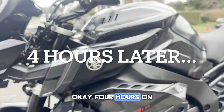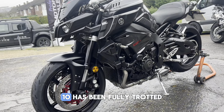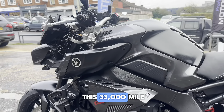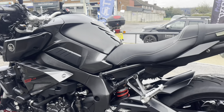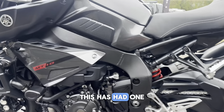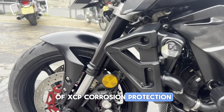Okay, four hours on the dot. This Yamaha MT-10 has been fully sorted. What a transformation on this 33,000 mile daily ridden commuter. This has had one of our legendary full Monty valets with a good coating of XCP corrosion protection.